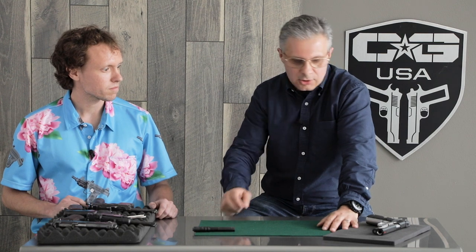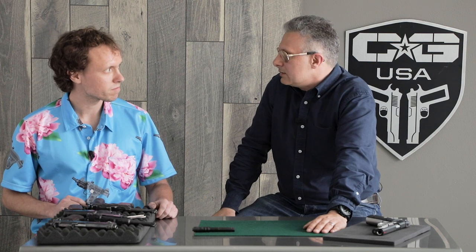Carter is one of our very capable gunsmiths and he's also our local in-house historian. So Carter, give us a little bit of background of the 1911, maybe starting at around the trials and maybe even before that. What prompted the trials?